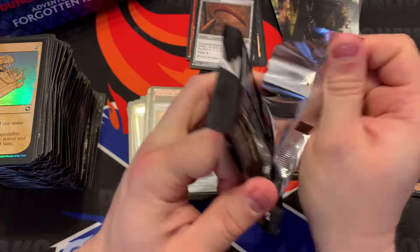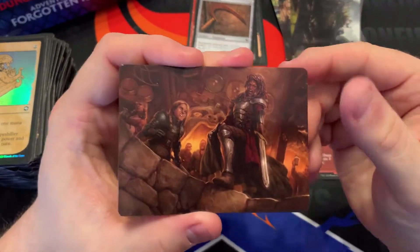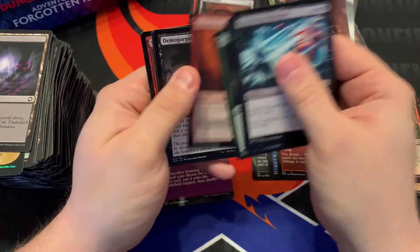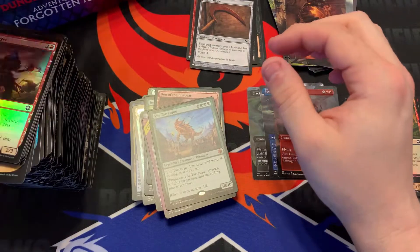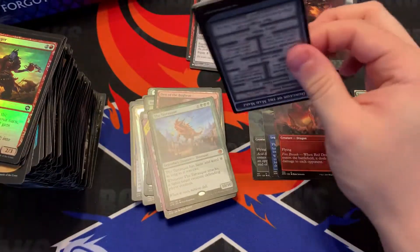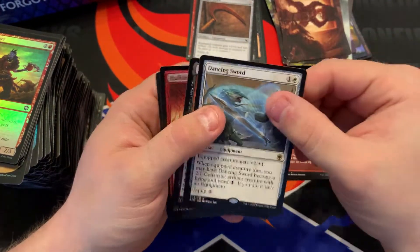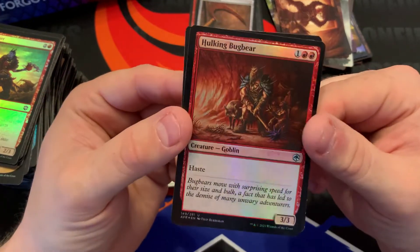All right, these are the final three packs — and then we'll get to the giveaway. If you made it this far, make sure you like and subscribe. Eyes of the Beholder. We got another Tarrasque as a mythic — pretty cool, freaking monster. The Tarrasque or Excorn. Dancing Sword. The Archfiend Devil — God.